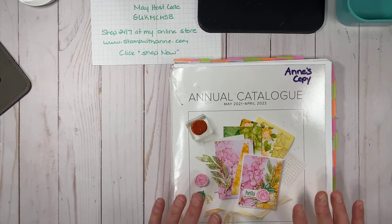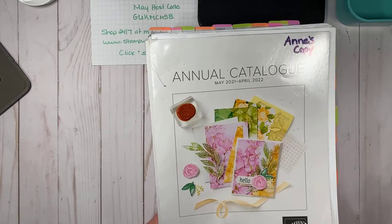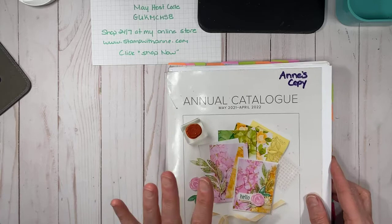Can you believe it's May 1st? May 2nd — tomorrow — is the last day for this annual catalog. I can't believe a year has flown by. The retiring list is out, also known as the last chance list, and lots of stamp sets have sold out. If you flip through the book, a lot of the ones crossed out are sold out, but there are still lots of great products available.